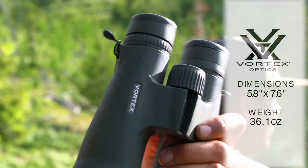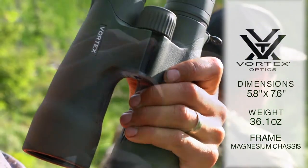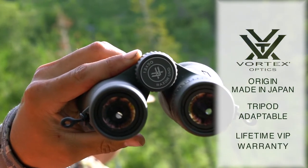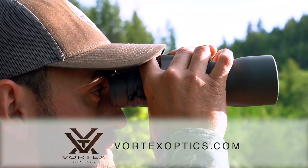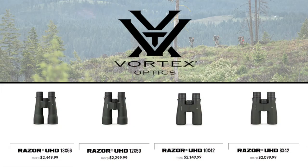Compared to other binoculars I've used, such as the Maven B2s, if you haven't checked out the Razor UHD 12 by 50 binoculars or any of their UHD lineup, you've got to go check out their binoculars at vortexoptics.com. They have a lifetime VIP warranty that will replace anything for any issue, so Vortex is definitely the company to go with.